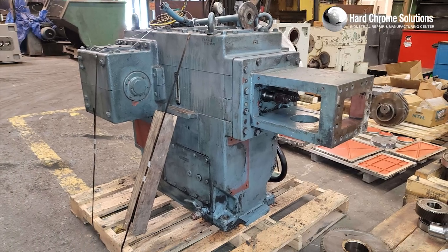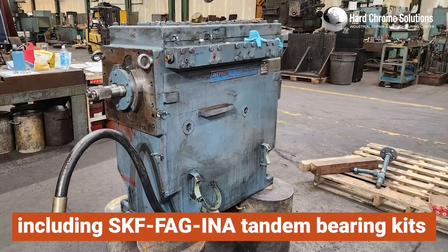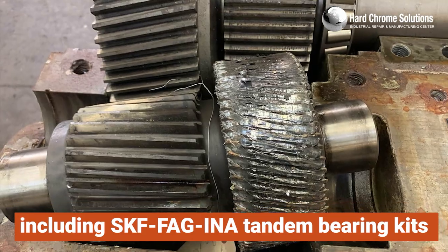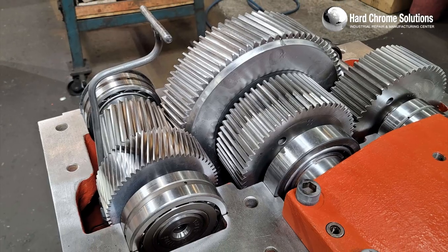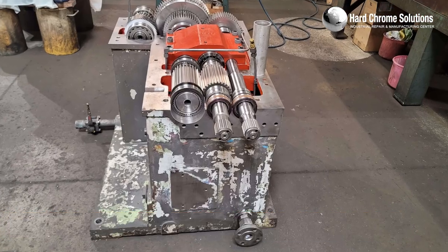Additionally, we ensure that your gearboxes are equipped with upgraded bearings, including SKF, FAG, and IMA tandem bearing kits that are often unavailable from other companies. Our team is committed to enhancing performance, power, and torque with every repair.